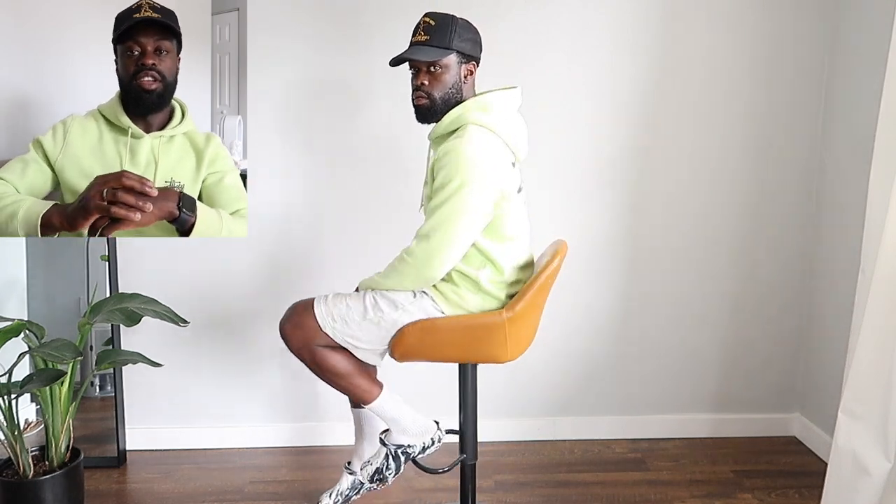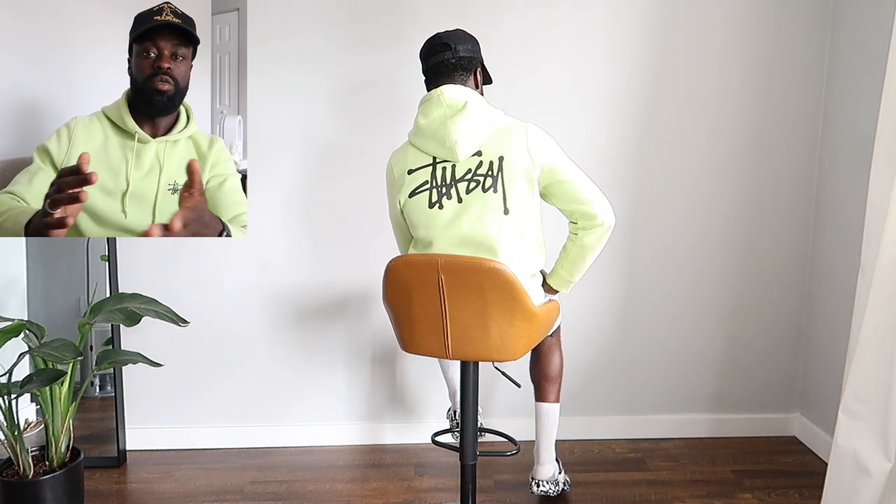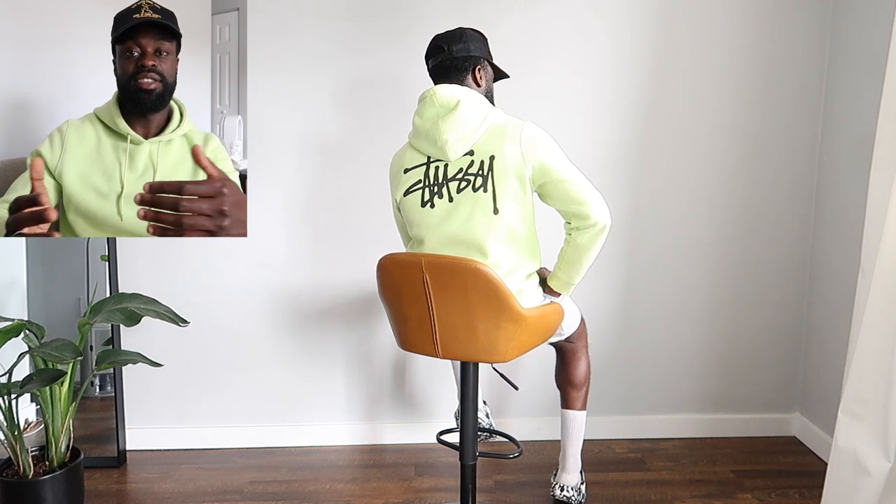Thank you guys for watching. Let me know what you guys think of this fit and would you guys wear this? Would you actually wear lime green in your own wardrobe? Let me know what you guys' thoughts are.